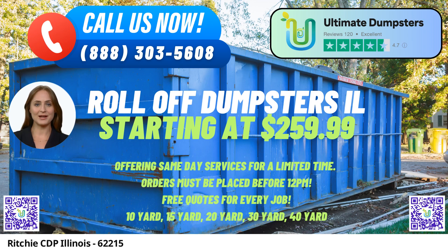Ultimate Dumpsters offers a wide array of roll-off containers for various purposes, including junk removal, construction projects, and debris disposal. The company's roll-off dumpsters are available in a range of sizes, accommodating diverse needs. Whether it's a home renovation, yard waste removal, or small business waste disposal, Ultimate Dumpsters offers dumpster sizes suited to every project.